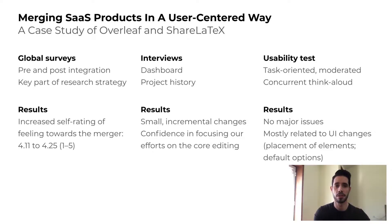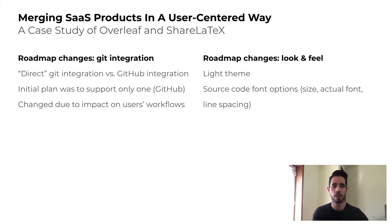Although the initial plan was mostly followed, we did incorporate some changes to our roadmap to address feedback. The first major change was the Git integration. Overleaf V1 supported Direct Git integration, whereas ShareLaTeX provided an integration through a provider, GitHub. The initial decision was to only keep the ShareLaTeX version, as we wanted to avoid maintaining two similar features. However, user feedback revealed that Direct Git integration was fundamental to the workflows of some users, so we decided to bring it back.